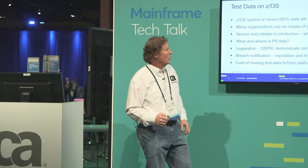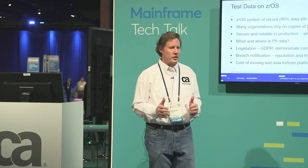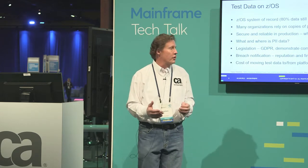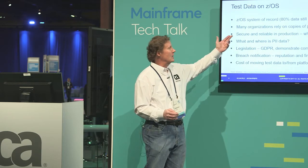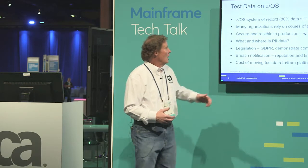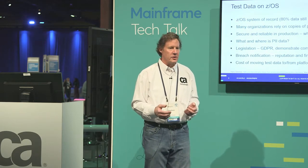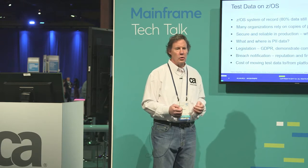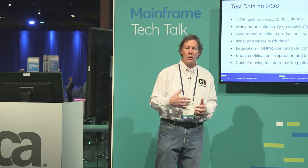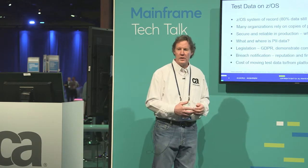Many organizations rely on copies of production for testing. In the last two weeks, I've had three customers that admit that when they move data out of production into non-production for testing, they don't mask it. You would think after things like Equifax and Target and all the breaches we've seen, that would be a point of concern. But the reason is they need to get the data into their test environment and can't do it in a timely manner by doing masking, subsetting, or generation — they just don't have a means to do that. Production data is pretty secure because security is locked down in terms of who can access it. But as we move it to non-production environments, we loosen the restrictions, and if it still contains production data, you have a risk of what you're exposing.